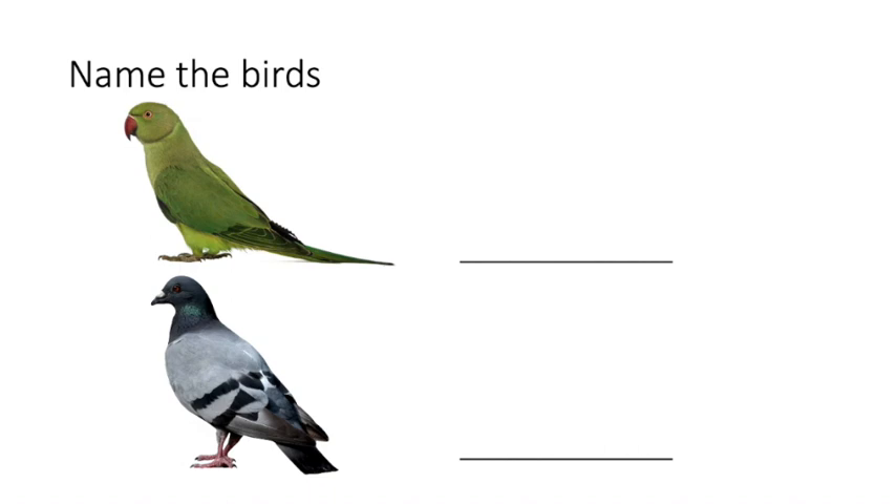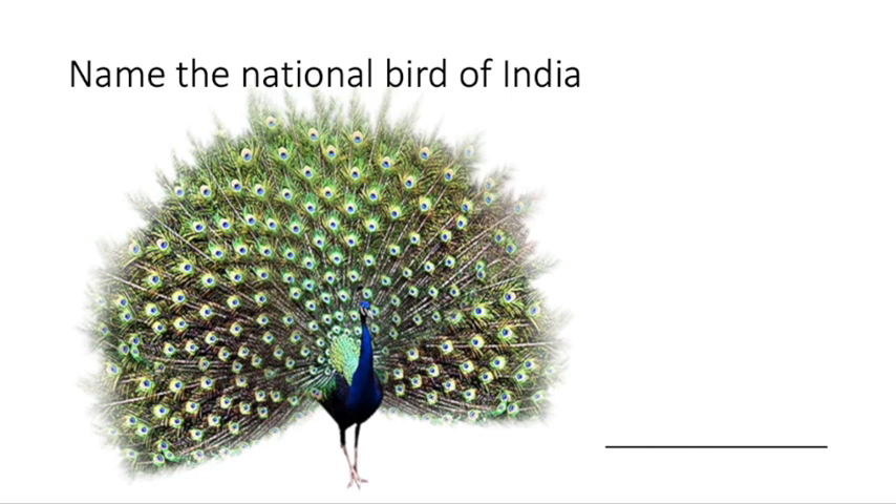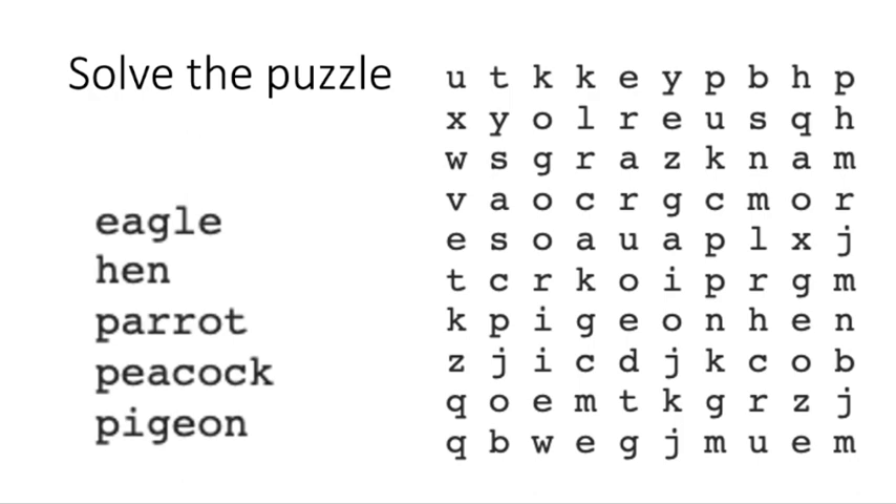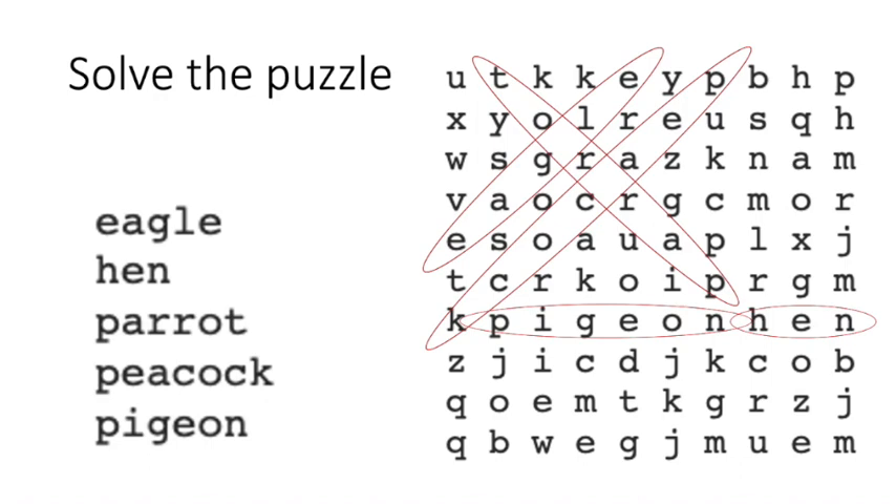Question two: observe the picture and write the name. First one is Parrot, second is Pigeon. Next question: name the national bird of India — it's Peacock. Next: name the bird which cannot fly and is the largest bird — it's Ostrich. In the crossword, you have to find the names of birds and encircle them with a pencil or pencil colors.